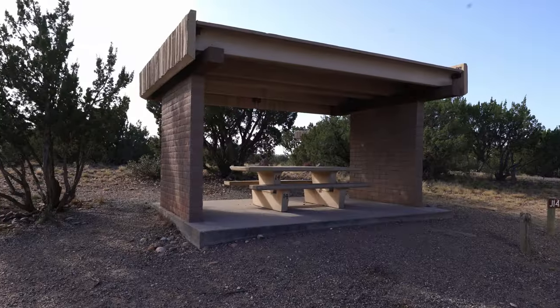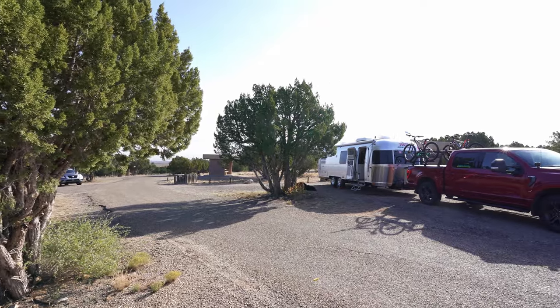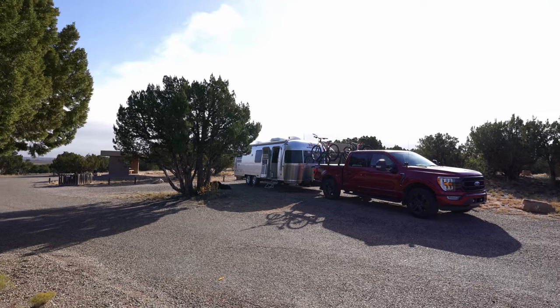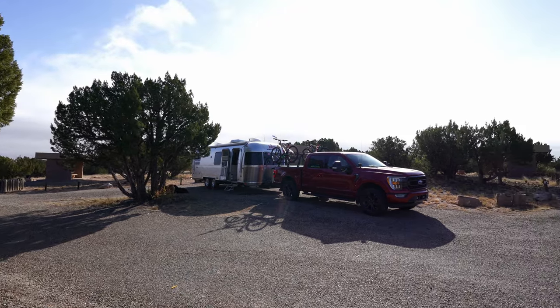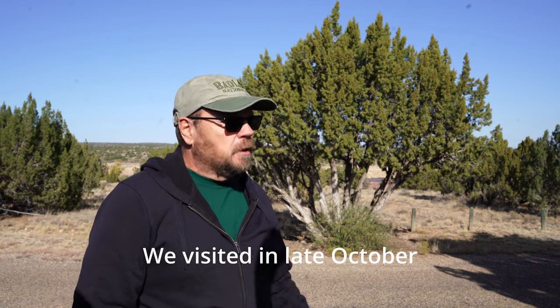There is a restroom essentially located in the campground, but unfortunately when we are here it's closed because they're expecting freezing temperatures. They said once the freezing temperatures pass through they will open it up again. Now there is a second campground here called Rocky Point, and that one does have electricity, but apparently that one is seasonal and is already closed for the season when we are here, so we only have the option of the one.